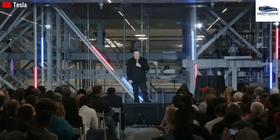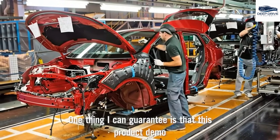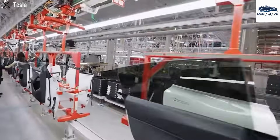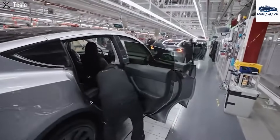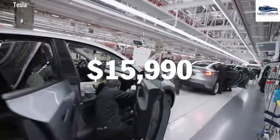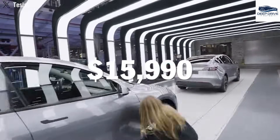The Model 2 is set to be offered in two distinct variants, with pricing commencing at $15,990 for the base model and approximately $30,000 for the premium version. This strategic pricing initiative is designed to attract a more diverse customer demographic, expanding Tesla's market reach. To enhance affordability, the Model 2 will implement a novel production methodology that integrates existing manufacturing lines, thereby potentially lowering overall costs. This innovative approach underscores Tesla's ongoing commitment to efficiency and the economic accessibility of electric vehicles.